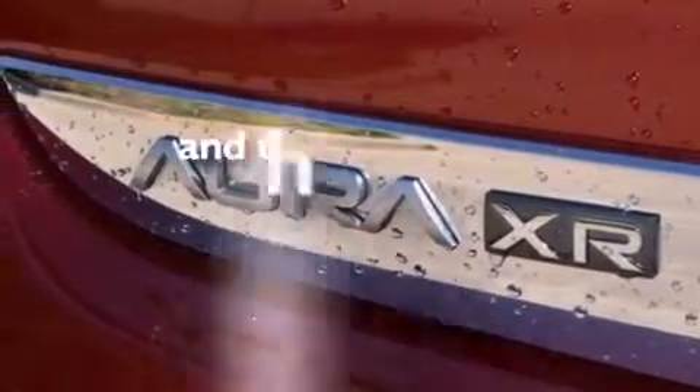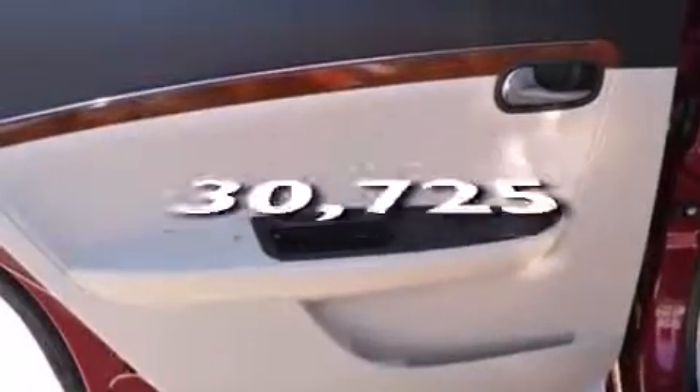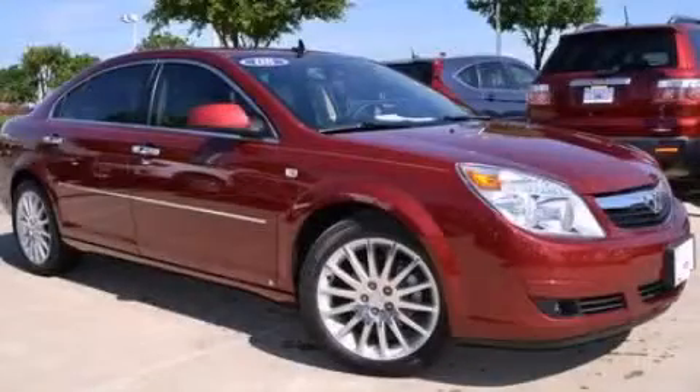This vehicle has fewer than 31,000 miles on the odometer. This vehicle won't last long at this price. Call and arrange a test drive now.